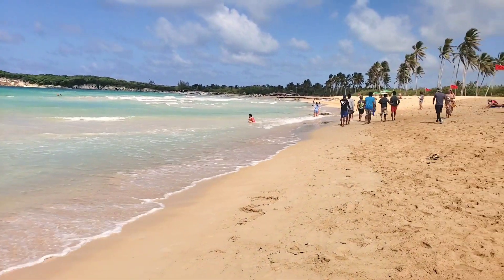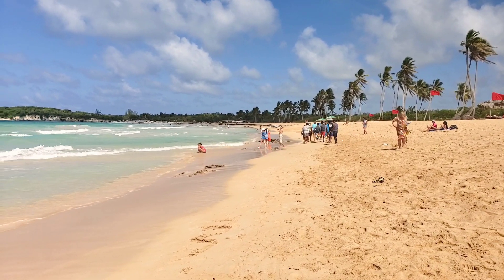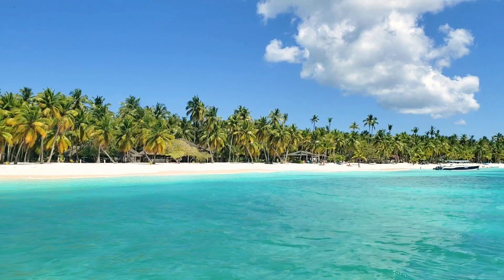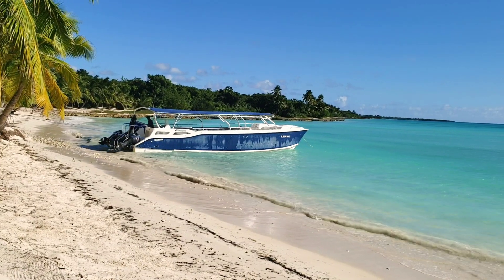Second advice: Macau beach, which is about 15 minutes drive from Bavaro, is very rarely affected by the sargassum. So you can take a taxi from your hotel and spend a day there. It's also very beautiful.